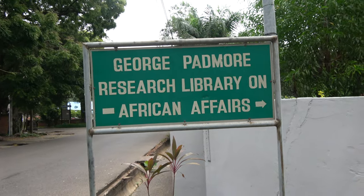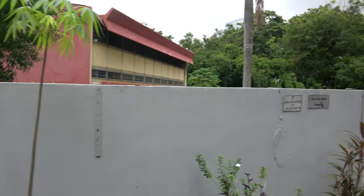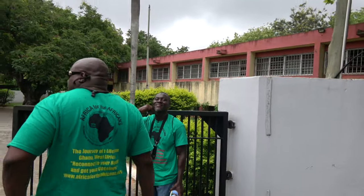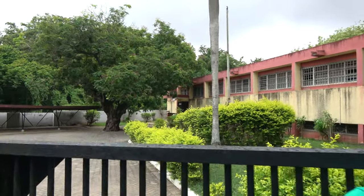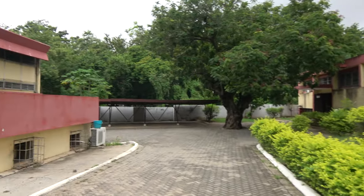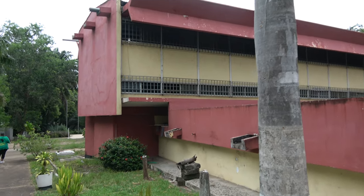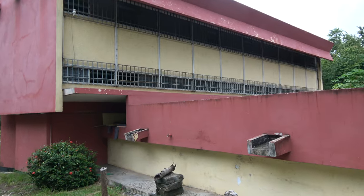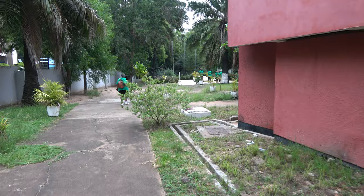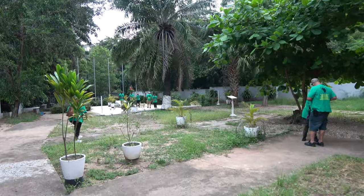We're here at George Padmore Research Library on African Affairs. This research library has two collections — the Ghana collection on the right side, and the African collection on the left side. I've been on both sides; it's a nice, interesting library. The highlight of the George Padmore Library is that it has a grave site, so it also serves as a memorial.